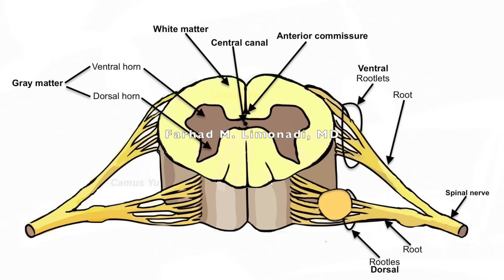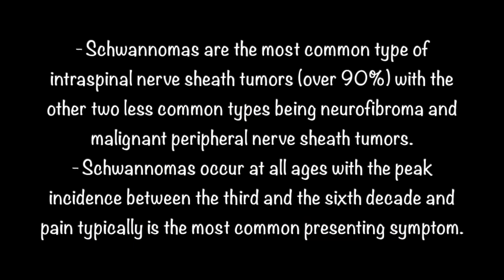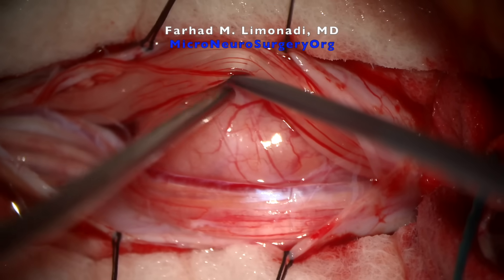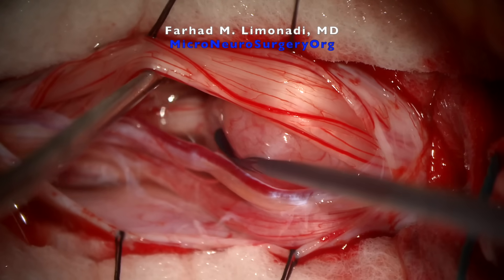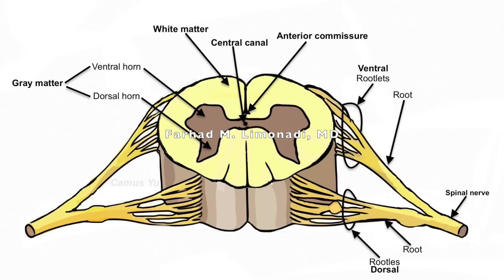Let's have a brief review of spinal schwannomas. Schwannomas are the most common type of intraspinal nerve sheath tumors with over 90% propensity, with the other two less common types being neurofibroma and malignant peripheral nerve sheath tumors. Schwannomas occur at all ages with a peak incidence between the third and sixth decade, and pain is typically the most common presenting symptom. These tumors are formed by Schwann cells, which form an insulating layer around the nerve roots and peripheral nerves. They typically grow very slowly.